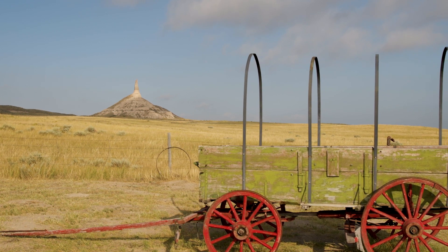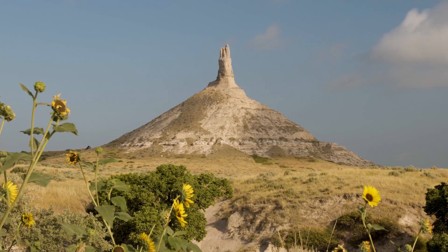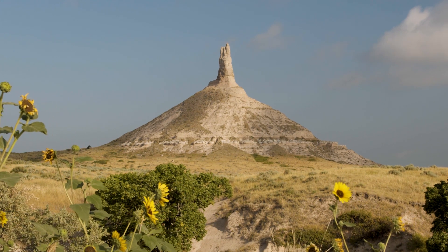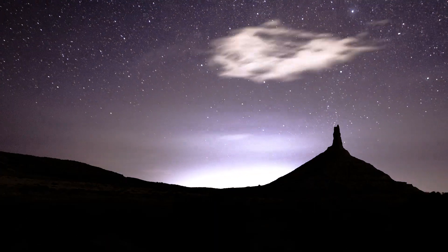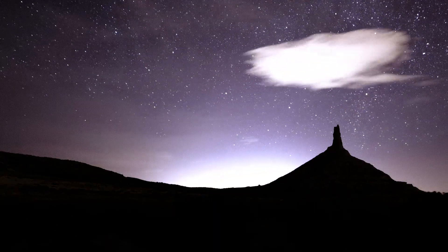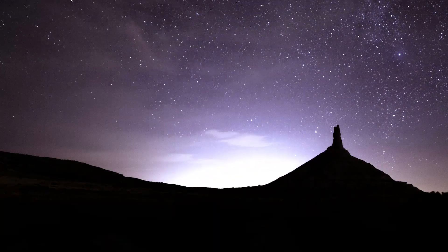A green wagon with red wheels near a wire fence with Chimney Rock on the horizon. Chimney Rock was mentioned in more immigrant diaries than any other feature along the Oregon Trail. For many trail travelers, it was the first example of the grand landscape of the American West they had heard so much about.